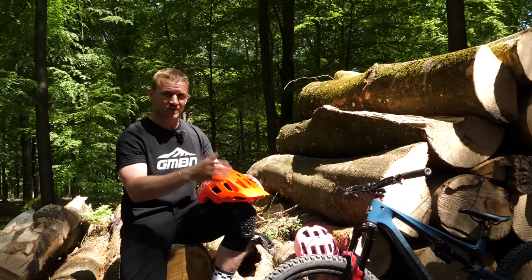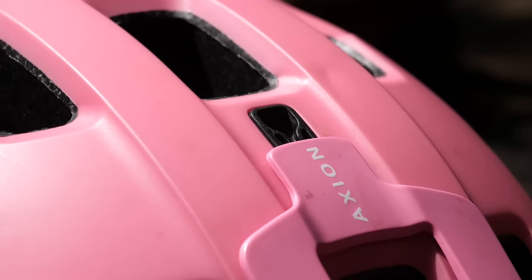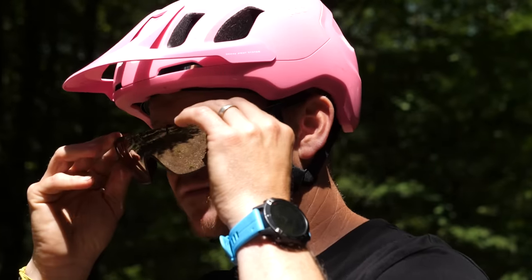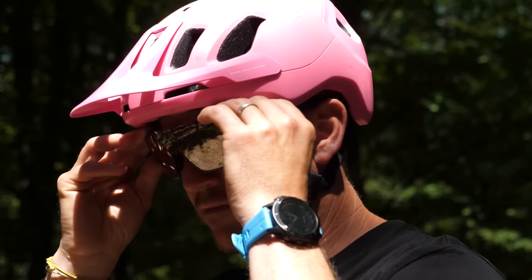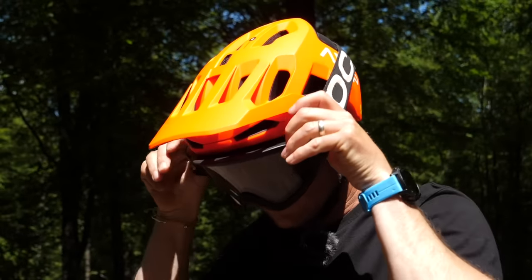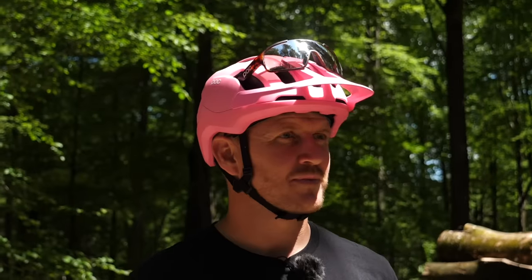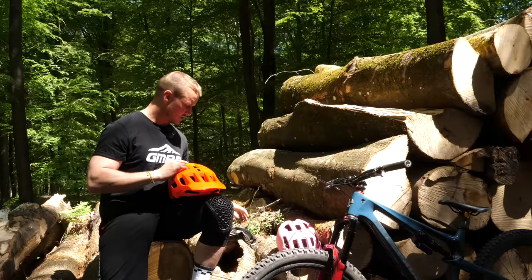With these modern day open face helmets, there's adjustments everywhere. Like this peak — you can fully adjust it to give you a little bit more room so you can run glasses or even goggles on your face as well. Plus, you can store them. You can store your goggles and glasses within your little visor peak, or even better, you can hang your goggles just like this.